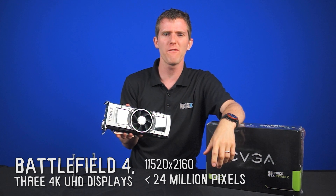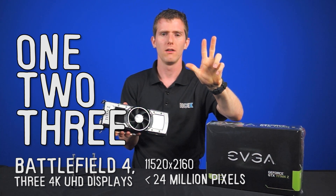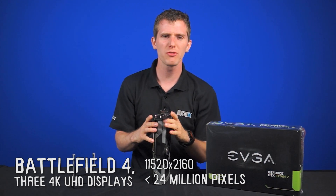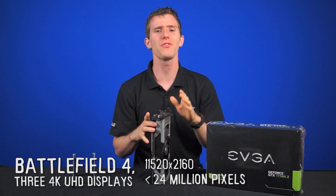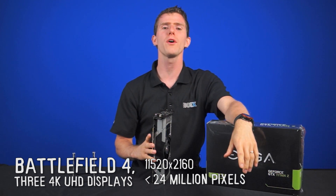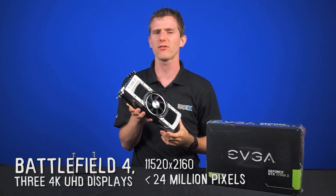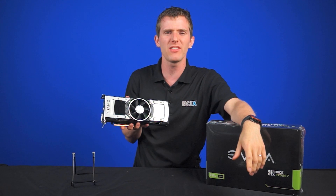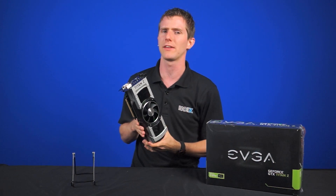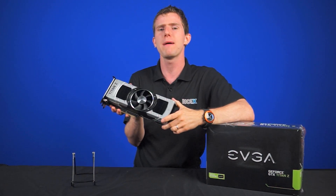Battlefield 4 and 4K Ultra HD displays — not one, not two, but three 4K displays with a resolution of 11,520 by 2,160 pixels. That's more than 24 megapixels — the ultimate test for the ultimate video card. Using the latest 330.7.91 drivers, we paired it with a quad-core 4820K processor, 16 gigs of RAM, and a 256 gig SSD to try and eliminate any other potential bottlenecks.